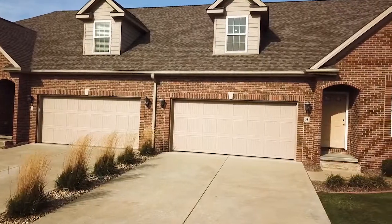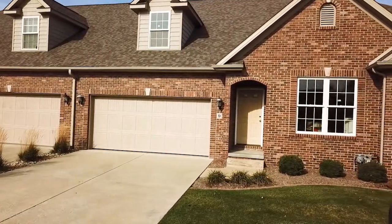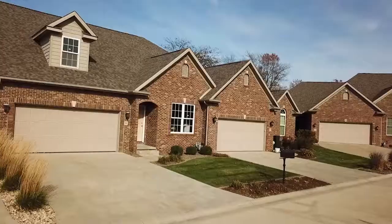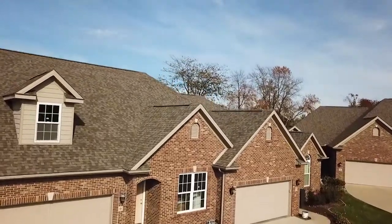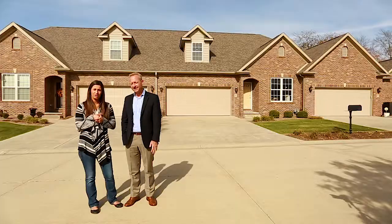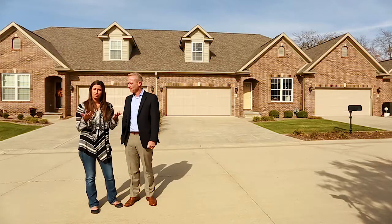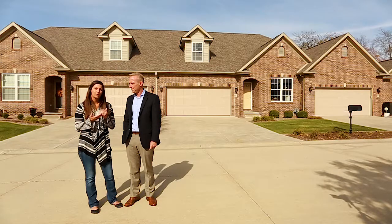It's a two-story unit, so there's a main floor master and a bedroom suite on the second floor. It's fully customizable. If you've been through any of these, you know that you can do exactly what you want on the interior of this one. You can have a full open kitchen and living room concept, and then the basement will be finishable — so a bar, room for your pool table, whatever you want down there. Exactly.